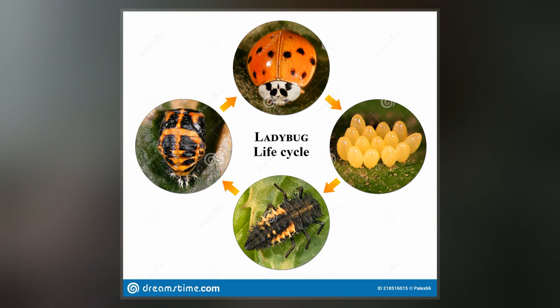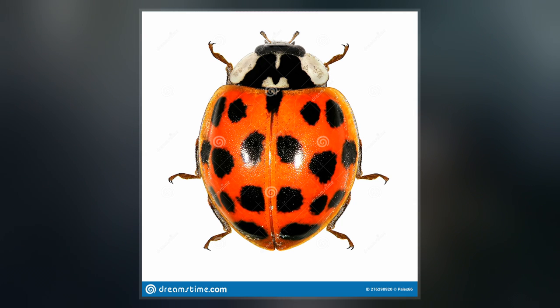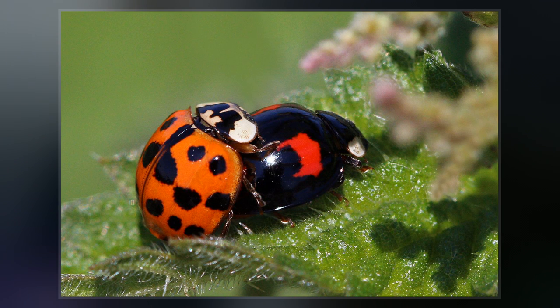This species is conspicuous in North America, where it may locally be known as the Halloween beetle, as it often invades homes during October to overwinter. When the species first arrived in the UK, it was labeled in jest as the many-named ladybird due to the great quantity of vernacular names.